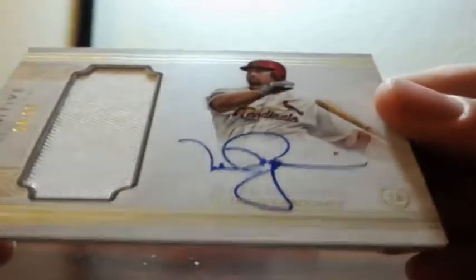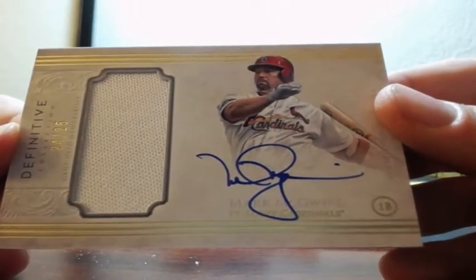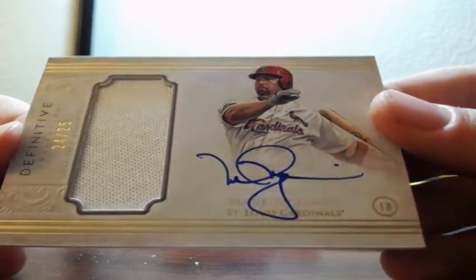Next is Mark McGwire, 24 of 25, for the St. Louis Cardinals. Patch auto. Very nice.